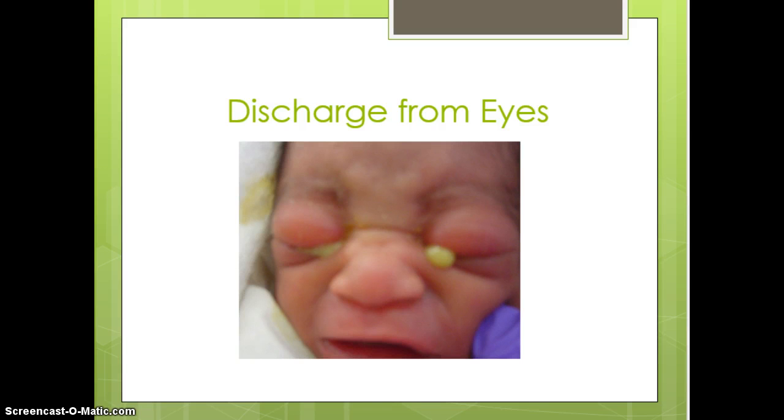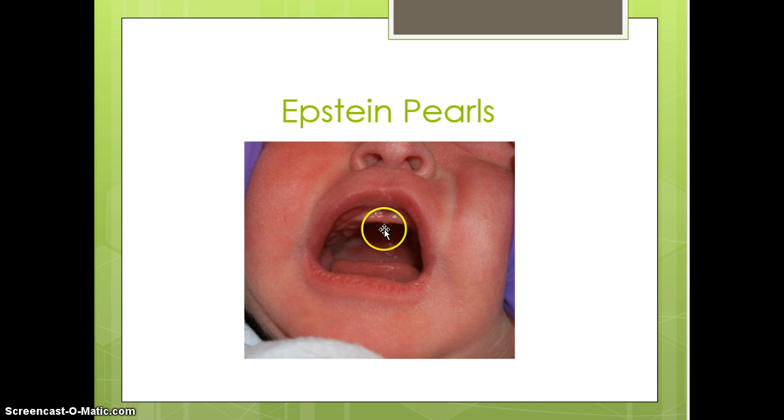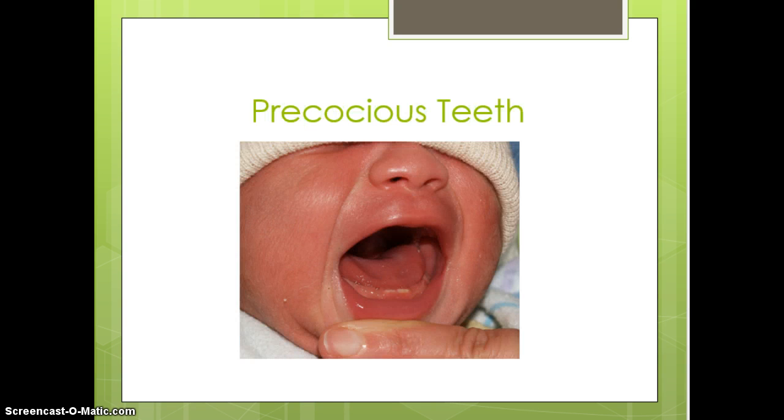Epstein pearls are just protein-filled cysts located up on the gum line. They have no clinical significance, will not harm the baby in any way, and there is no treatment. You can see a little bit of white there; they typically resolve within one to two weeks with no adverse effects.